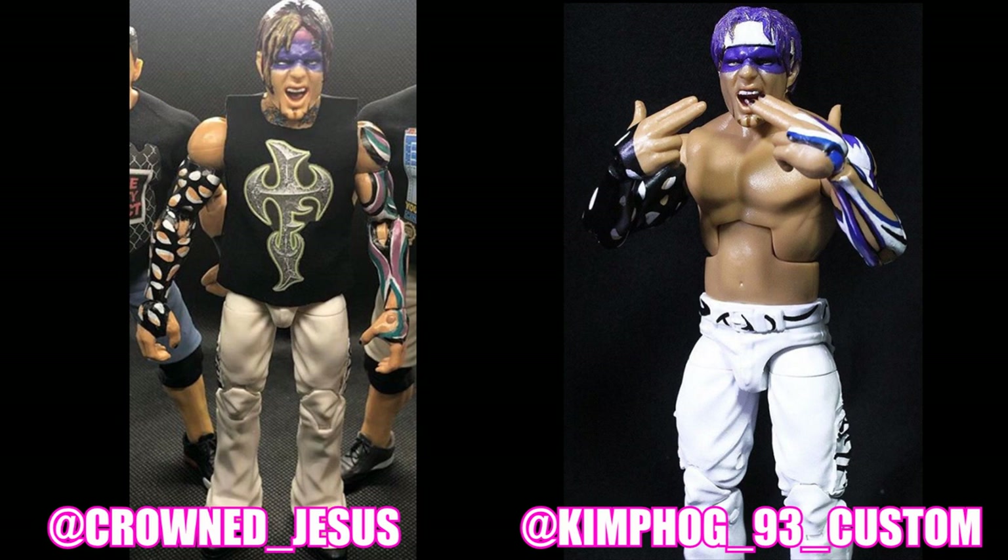These two different custom figures — the one on the left is made by Crowned Jesus, and the one on the right is by Kemp Hog underscore 93 underscore custom. Both of these look great and are probably similar to what the head and body will look like. I'm not sure if it's going to have the white pants — it could be the regular black pants or the white zebra print pants.